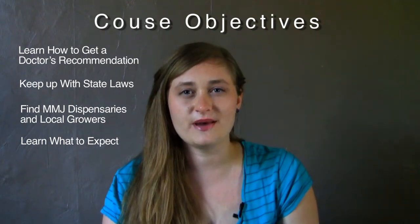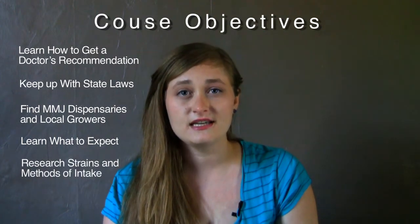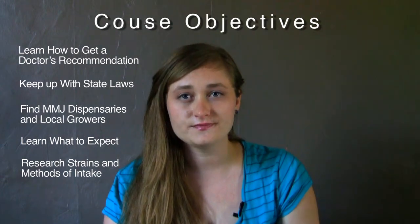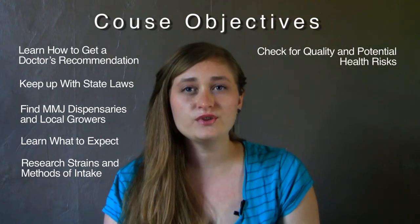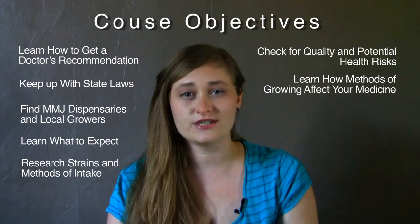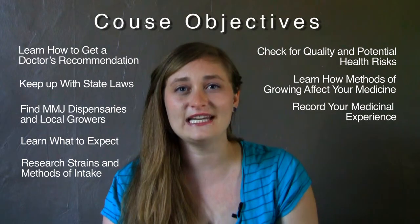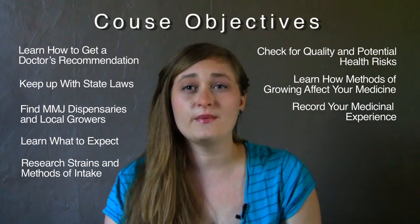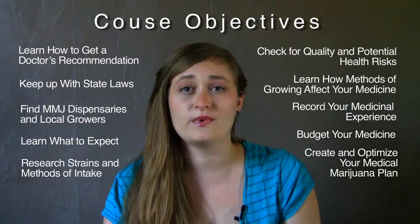You'll learn how to research the best strain and method of intake for your particular symptoms and needs, and you'll learn about the varieties of medical marijuana available. You'll learn how to check for quality and potential health risks, and how the different methods of growing can affect your medicinal experience. You'll also learn how to record your medicinal experience to hone in on the best strains and applications for your needs, how to budget your medicine, and how to create and optimize your medical marijuana plan.